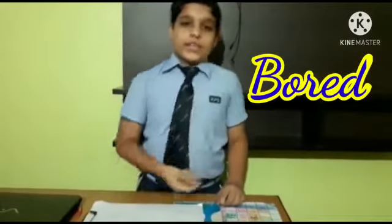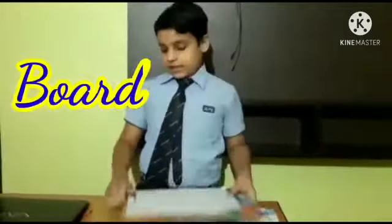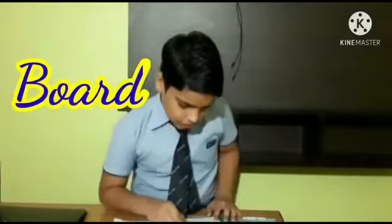My sixth homophone is bored and board. The first one — bored — means feeling uninterested; I'm getting very bored. The second one — board — is a surface for drawing or writing. I can draw something on this board.